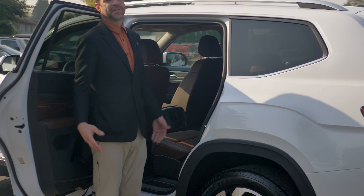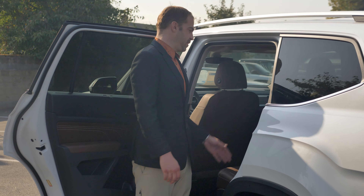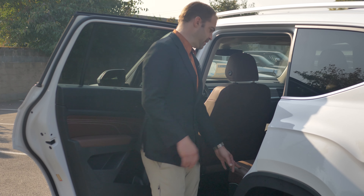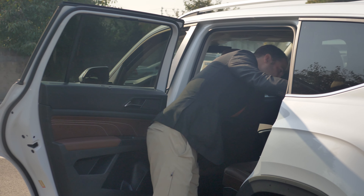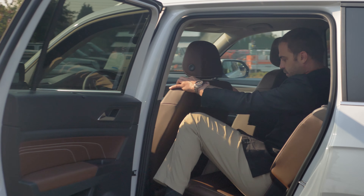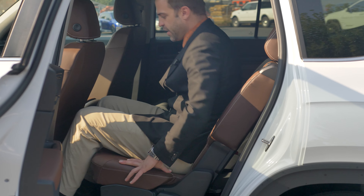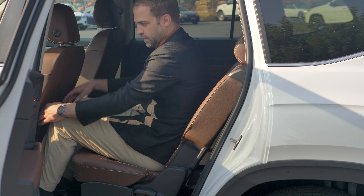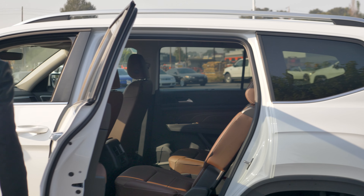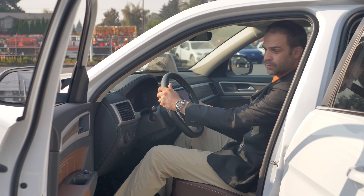One thing I wanted to show you: I am 6'1". A lot of people say there's no rear space in these vehicles, but whether you have it in the bench configuration or the captain's chairs configuration, this seat will be able to slide forward. I can sit in it pretty much all the way forward — in a perfect world I'd slide it back maybe an inch or two — but you'll notice I have plenty of space. Somebody who's 6'1" or 6'2" can also sit in the driver's seat very comfortably still.